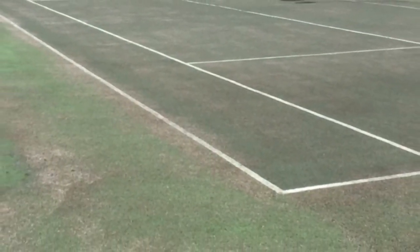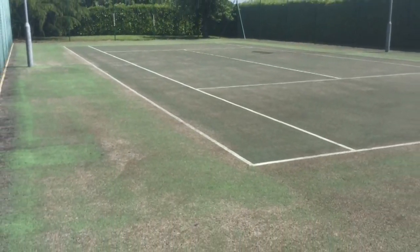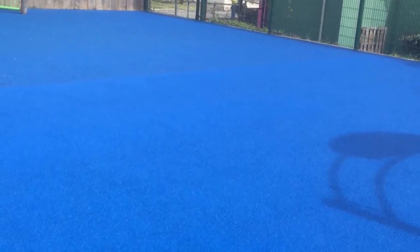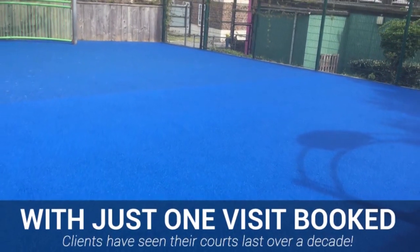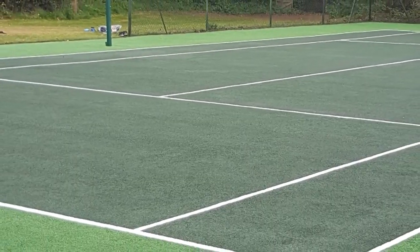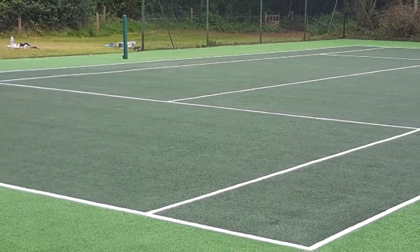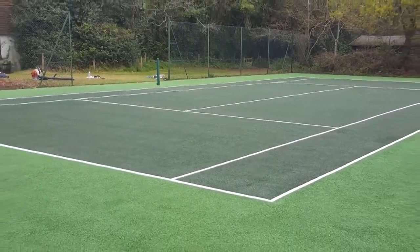We've known clients to have sports pitches installed that need resurfacing just 24 months later due to a lack of care and maintenance. However, clients that have booked in with us to maintain their flooring each year have seen their courts last for up to a decade without even a small repair. Having your sports court regularly cleaned with us is essential for the longevity, safety and all year round performance of your facility, not to mention the fact that our services make the surface look almost brand new again.